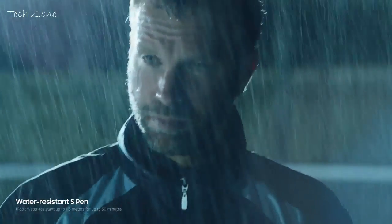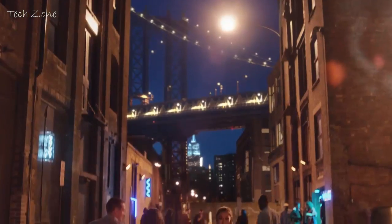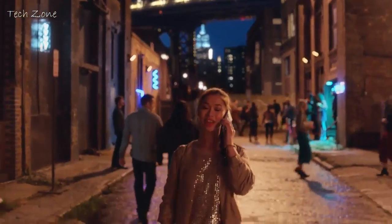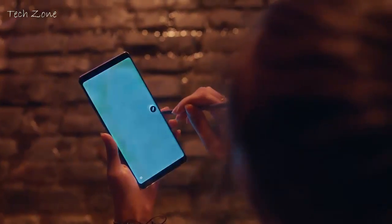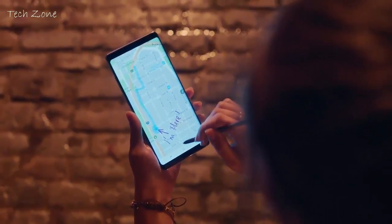The S Pen is also water resistant, which means it's ready whenever your ideas strike. You can even capture your screen and add your thoughts, so your friends know exactly what you're thinking about.